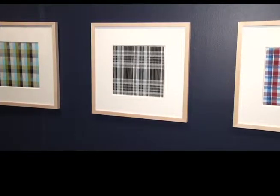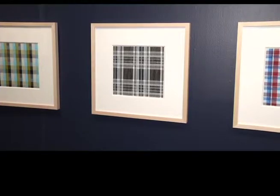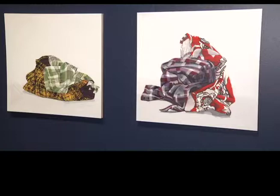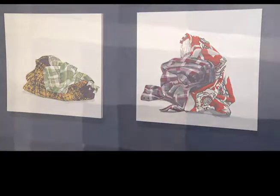I started taking those shirts and piling them up and doing still life paintings of them, and then I started weaving them after that. So I've been involved in this investigation of the patterns of his shirts, and they're actually really tricky to make.